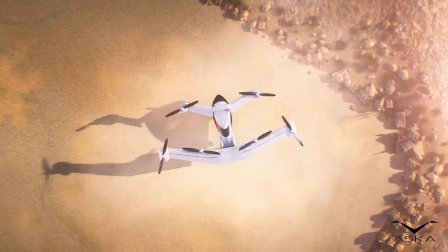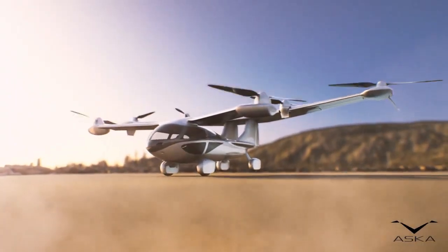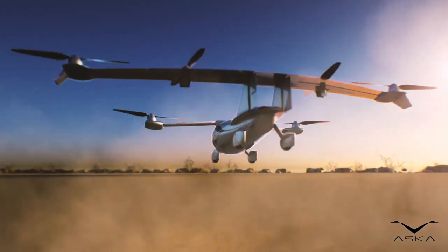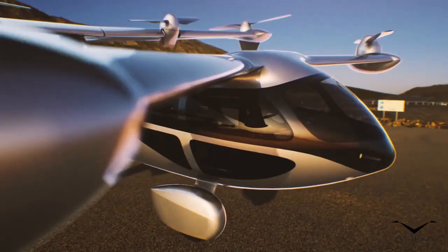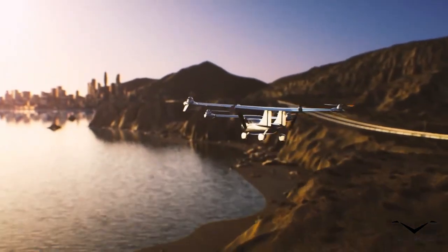The ASKA A5 is also the world's first flying car to receive authorization to drive on public roads from the United States Department of Motor Vehicles. It has successfully conducted more than 300 miles of road testing around Silicon Valley with a DMV number plate. While not yet approved for public sale and use, the A5 demonstrates that practical, consumer-oriented flying cars are on the horizon.